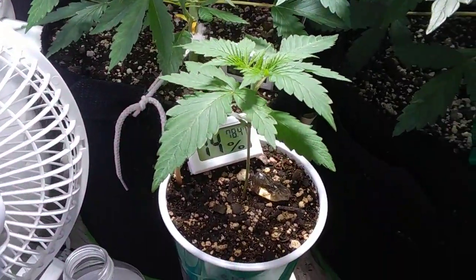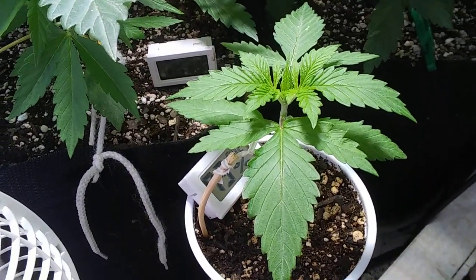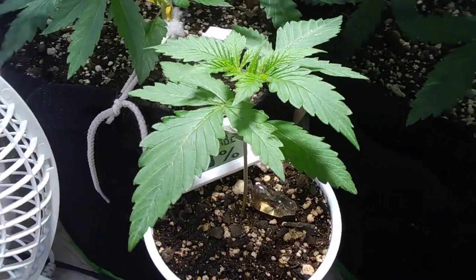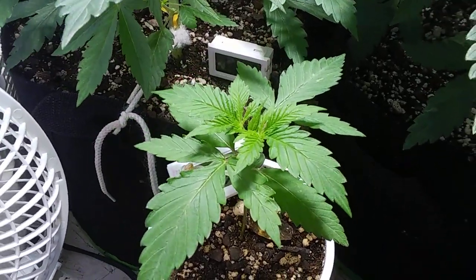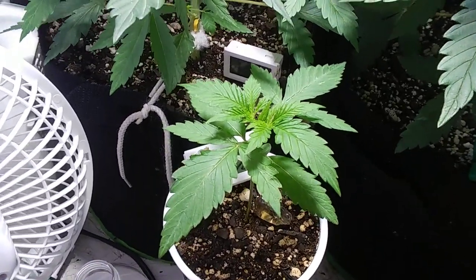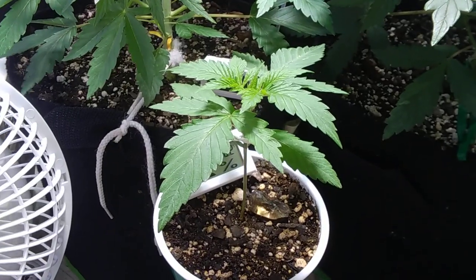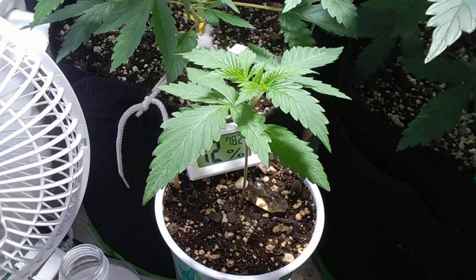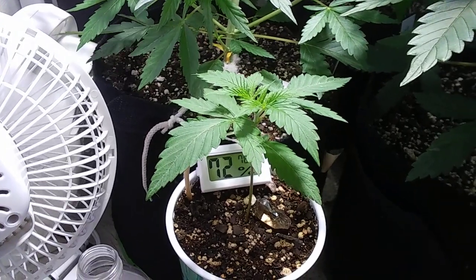Here we have Leia by Twisted Roots. Beautiful plant. We gotta have a female here — I'm glad. This is my plant for Leilana. Leia for Leilana.